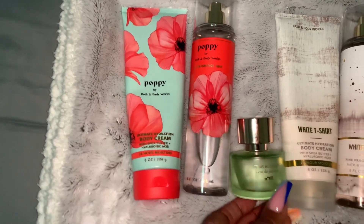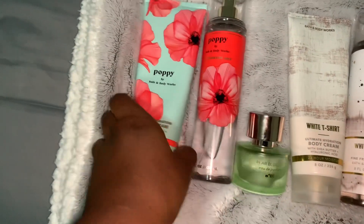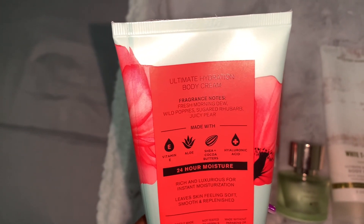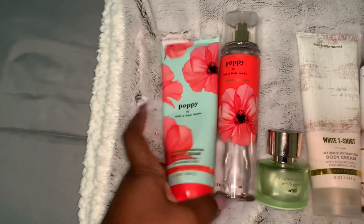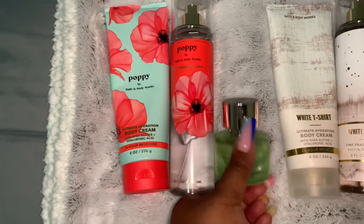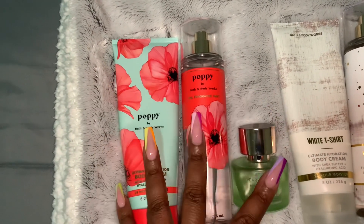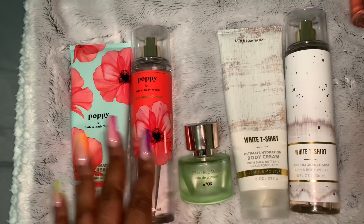The next combo is Poppy fragrance mist and body cream, also paired with Pear Blossom by Mix Bar. Poppy's fragrance notes are fresh morning dew, wild poppies, sugar rhubarb, and juicy pear. I've been enjoying this combo as well — it's really good. If y'all haven't tried Poppy with Pear Blossom, y'all should try it.